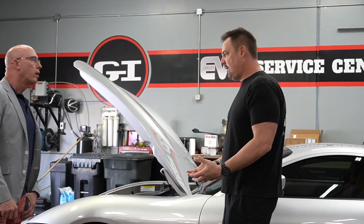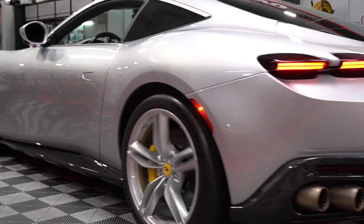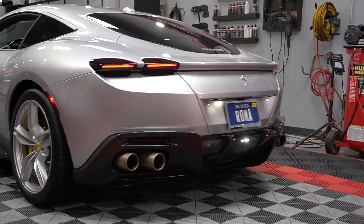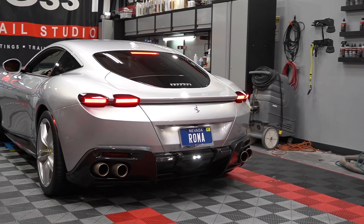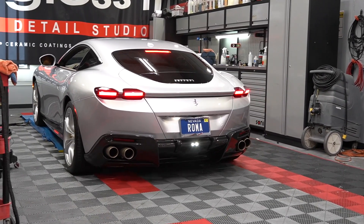It's a luxury grand touring sport — absolutely. The last grand touring sport Ferrari made, I think, was about 10 years ago — the FF. It's kind of got that hatchback feel and the longer nose.